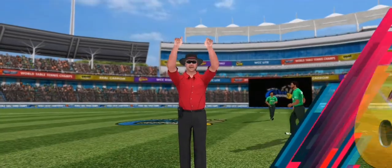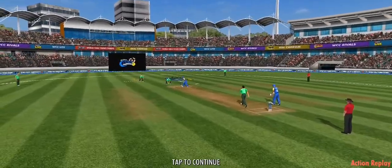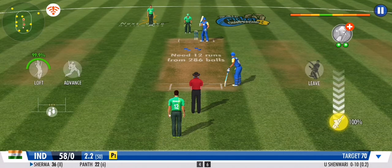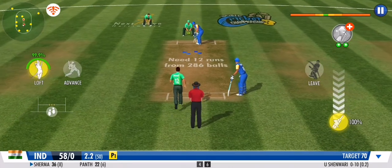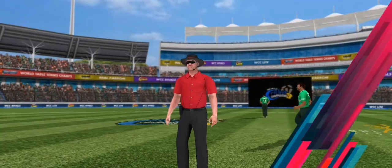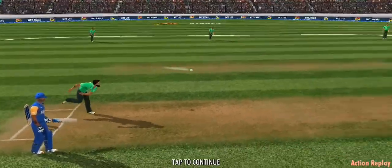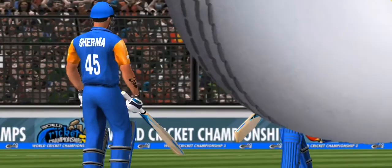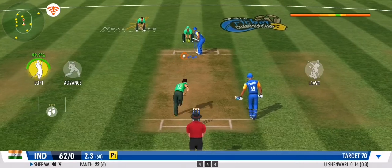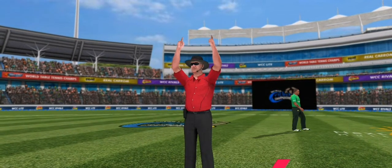That's a short six by any standard of ground. Cracking shot — one more run to the batting team as the ball races away to the boundary. This partnership is now starting to really weather the storm. Couldn't have come at a better time. A real crowd pleaser — a rocket of a shot. That's in the slot and it's been put away for six.